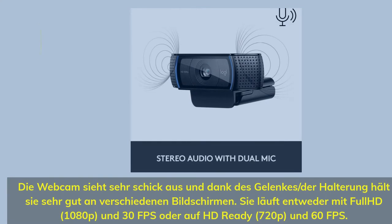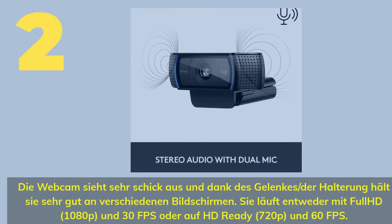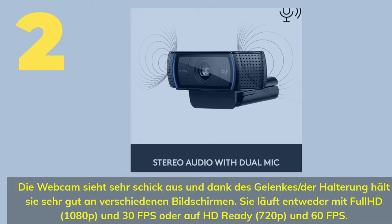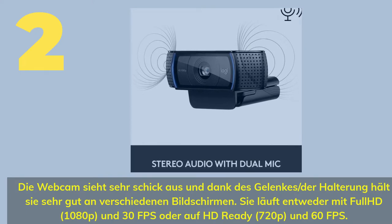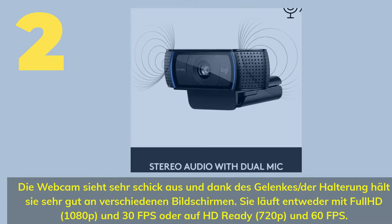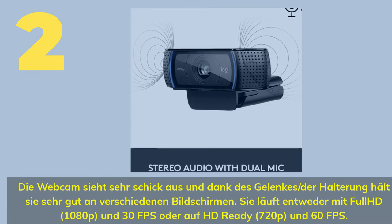Number two: this webcam offers a solid build and excellent image quality with full HD 1080p at 30 fps or HD-ready 720p at 60 fps.